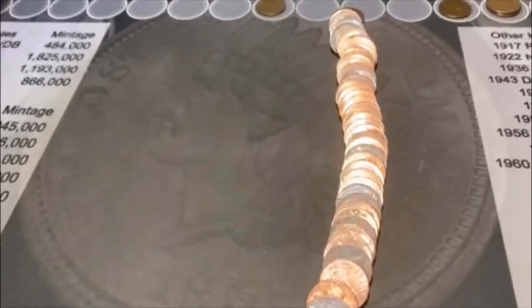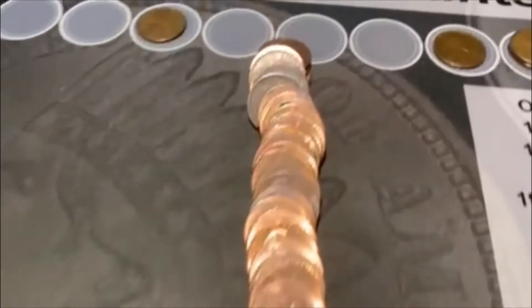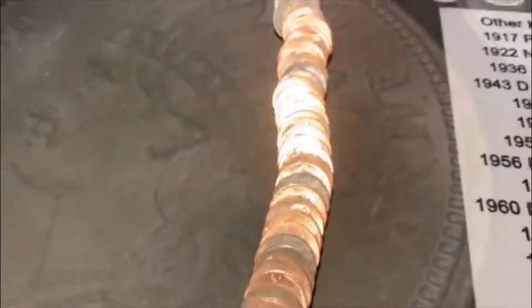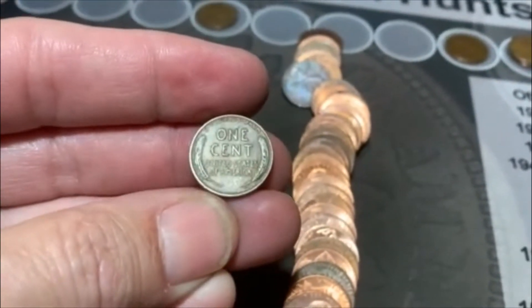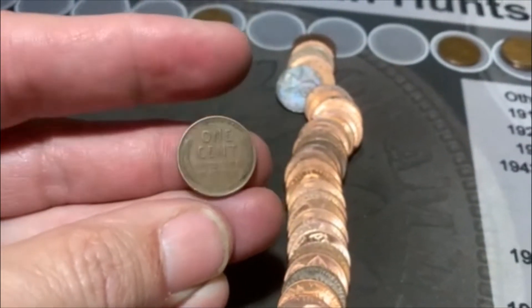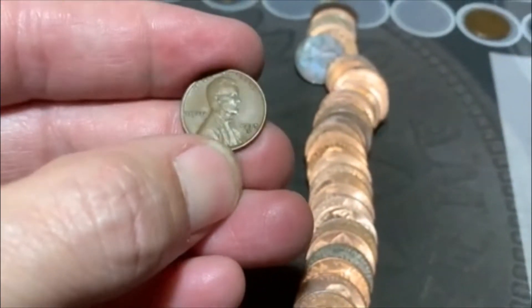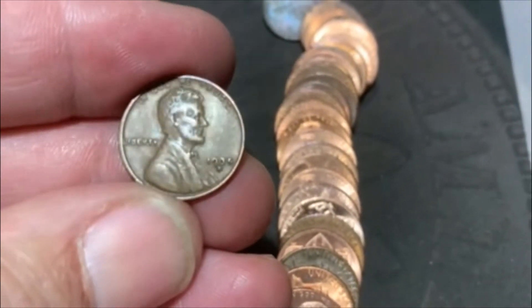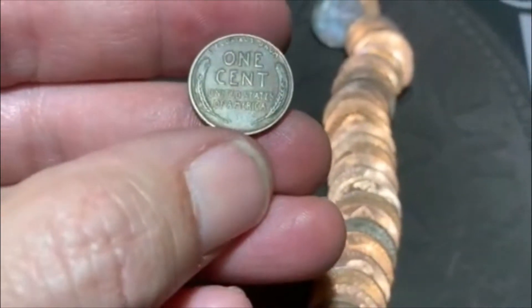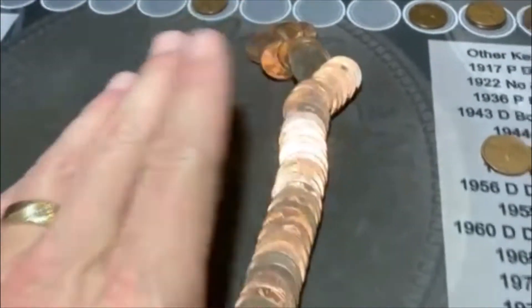We are on roll 17 and another three-roll streak — right back there towards the back we got ourselves number seven. It looks like it could be a little older, maybe in the 40s. Maybe we'll get lucky and break into the 40s — and we did! There is a 35D. That's in pretty good shape too. 35D, we will take that for sure. Moving on.